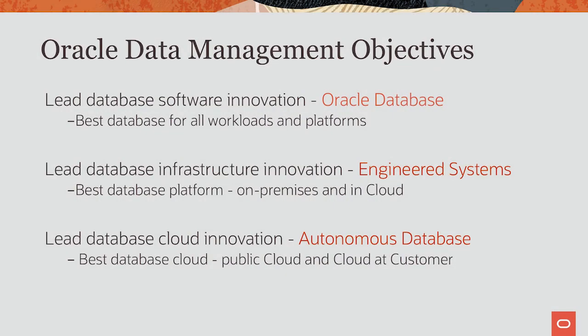Today, what I'm going to talk about is the Autonomous Database. As the Oracle Database Development Team, we have three key objectives. Number one: lead in database software innovation. We are by far the best database for all workloads, and we continue to innovate there. I highlighted a few of those innovations in the morning session today. Number two is lead in database infrastructure innovation. Exadata is the best database platform both on-prem and in cloud.